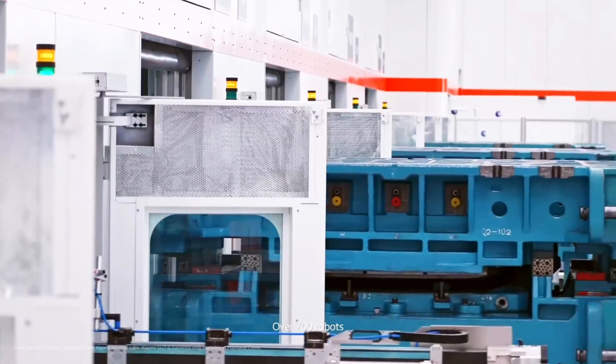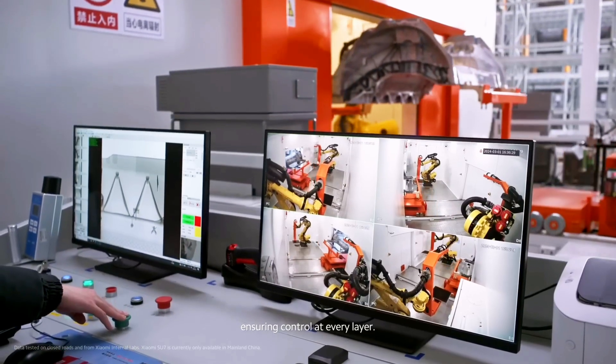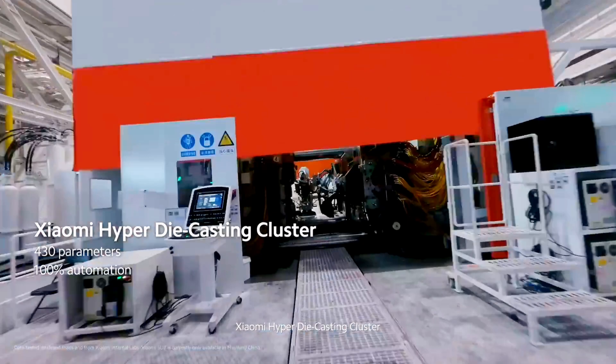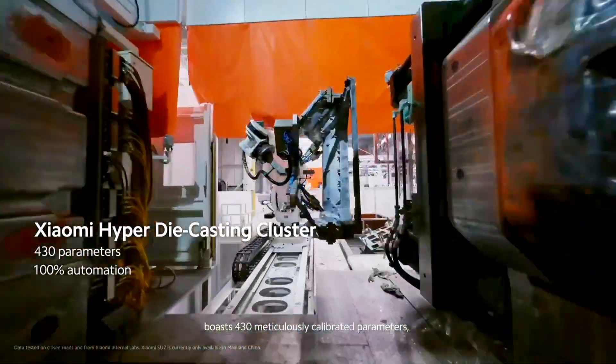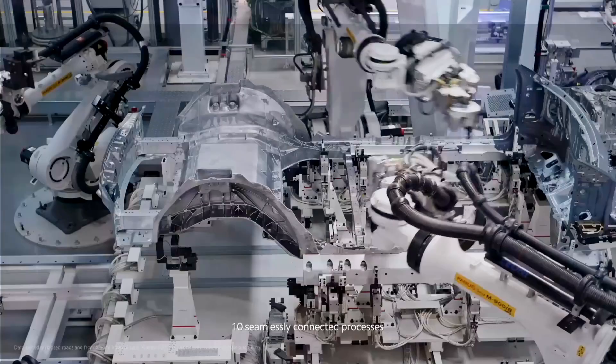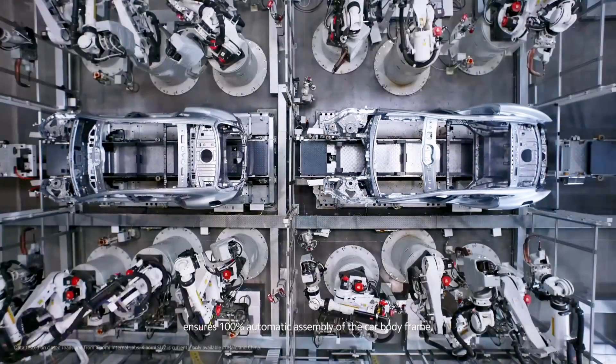This advanced factory is designed around automation, ensuring each vehicle produced meets the highest quality standards. At the heart of the operation is the Xiaomi Hyper die-casting cluster, equipped with 430 precisely calibrated parameters and fully automated systems. This powerhouse of technology accelerates the factory's production capabilities to new heights.